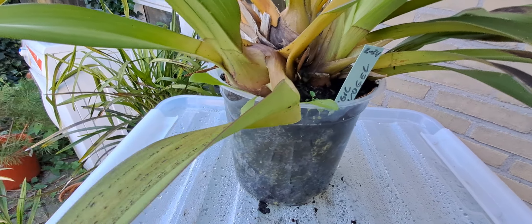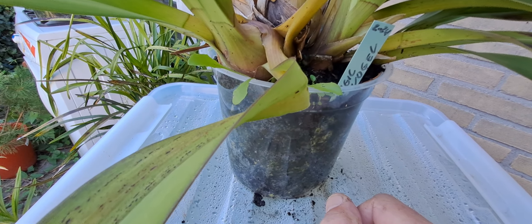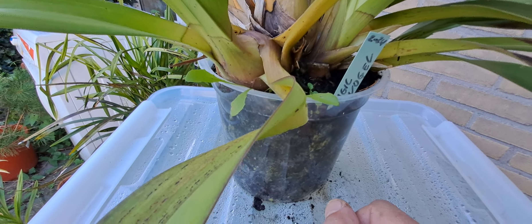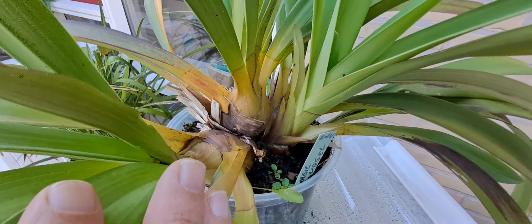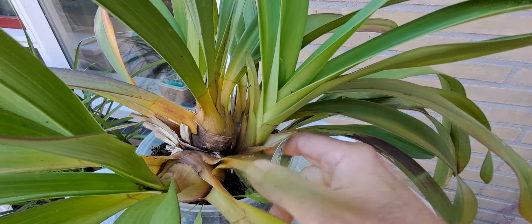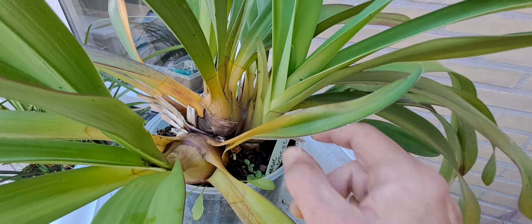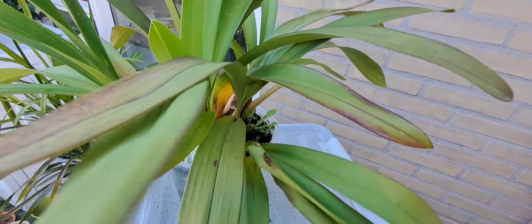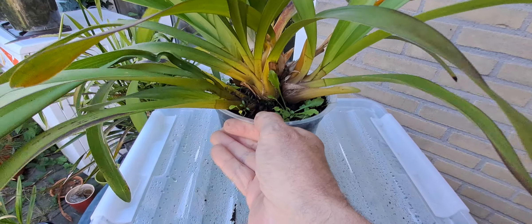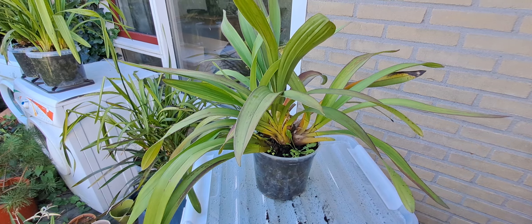Now I'm not going to repot it, although I could. It really needs a bigger pot. That was the other new growth and it is busy with a ball. Looking good, really good. We have another one - almost forgot this one.